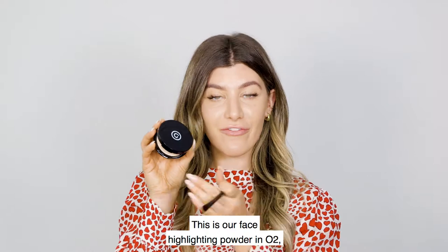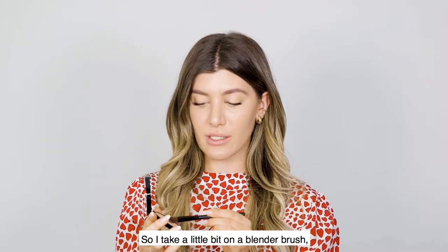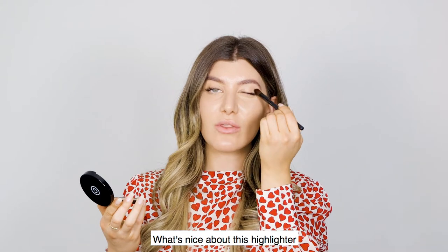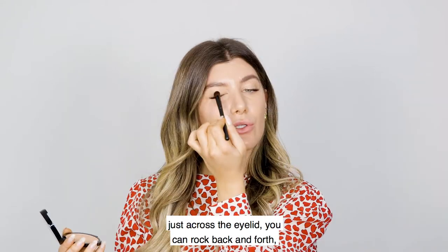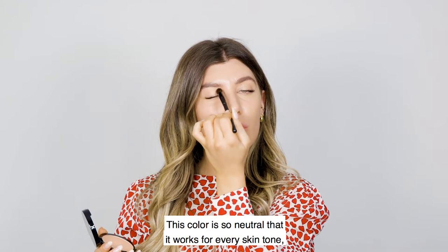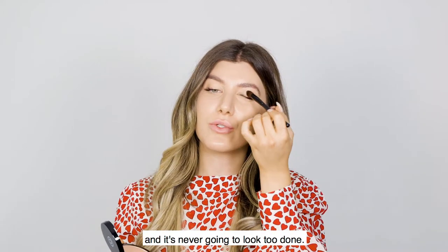This is our face highlighting powder in O2, which I double as an eyeshadow. I take a little bit on a blender brush and just pat it into my eyelid. What's nice about this highlighter is it gives you a lot with just a little product across the eyelid — you can rock back and forth or pat it in. This color is so neutral that it works for every skin tone and it's never going to look too done.